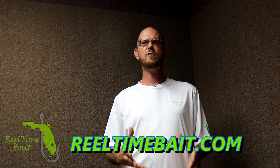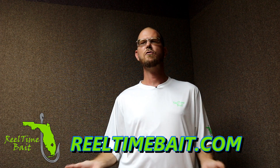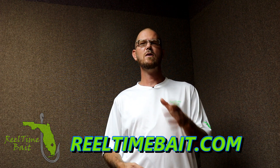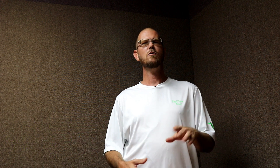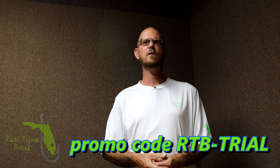Also RealtimeBait.com — 100% customizable soft plastics, jigs, jerkbaits, crankbaits, apparel and so much more. Check them out today at RealtimeBait.com. Use promo code RTBTRIAL on your first purchase and get yourself 10% off courtesy of Realtime Bait.